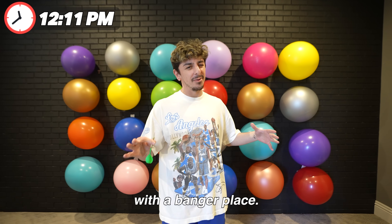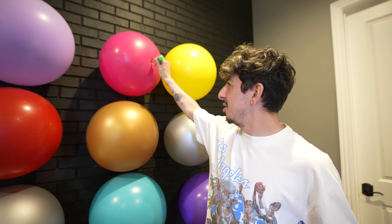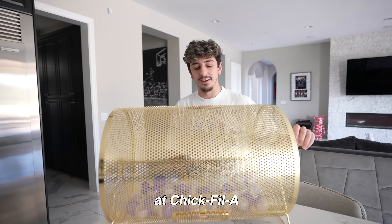Hopefully we start with a banger place. I can't be the only one that hates popping balloons, but this is calling my name. Chick-fil-A! No Chick-fil-A sauce? Let's see the first method of ordering at Chick-fil-A.